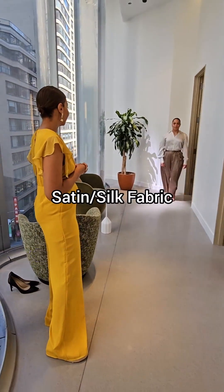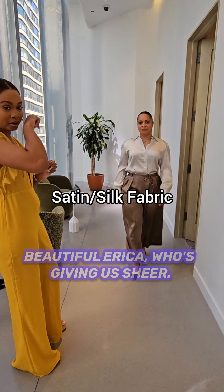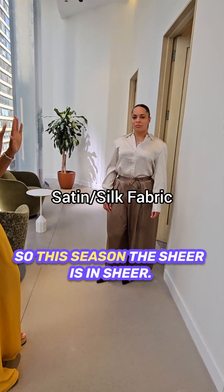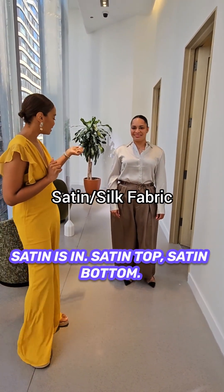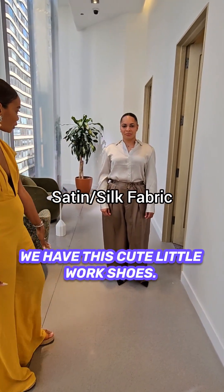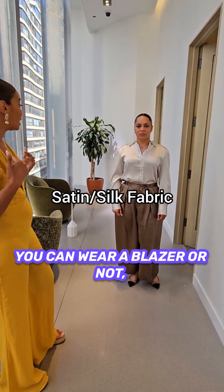Next we have Erica — beautiful Erica — who's giving us satin. This season, satin is in. Satin top, satin bottom. She has a cute little wrap. This is a perfect office look. With a blazer or without, it actually works.